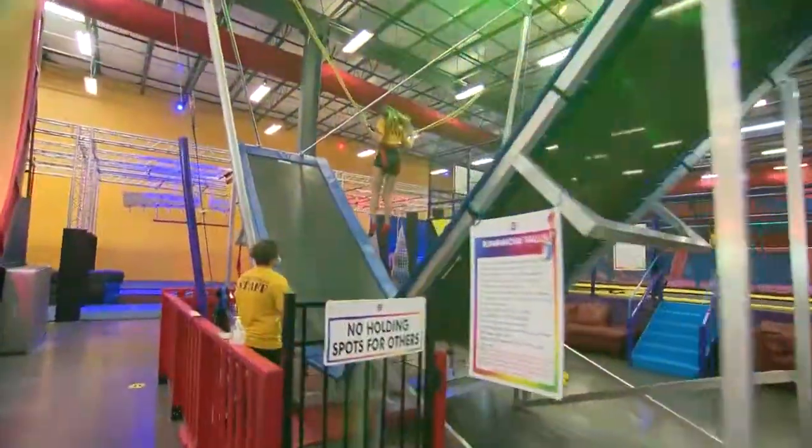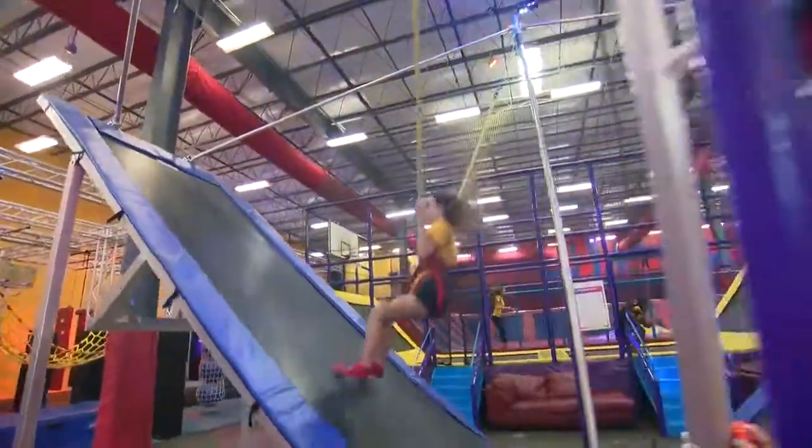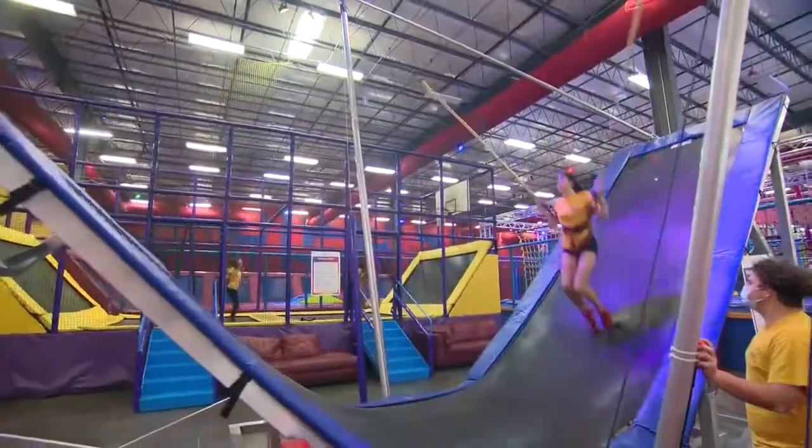This amazing thing called Rainbow Falls Trampoline Bungee. This is just amazing, and it's a heck of a workout.